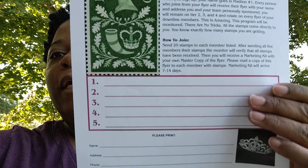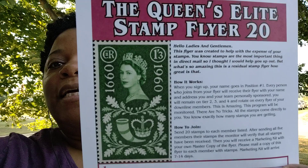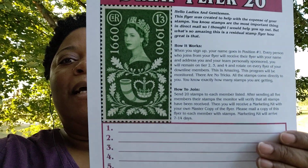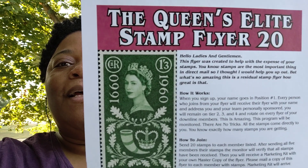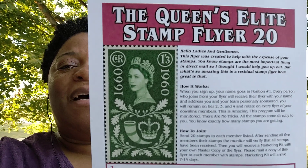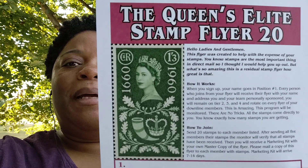It won't be just a one and done. You will constantly get stamps over and over again as your team grows, which means you're going to get more stamps. How would you like to get a book of stamps in the mail every day — say from maybe 5 or 10 people a day?